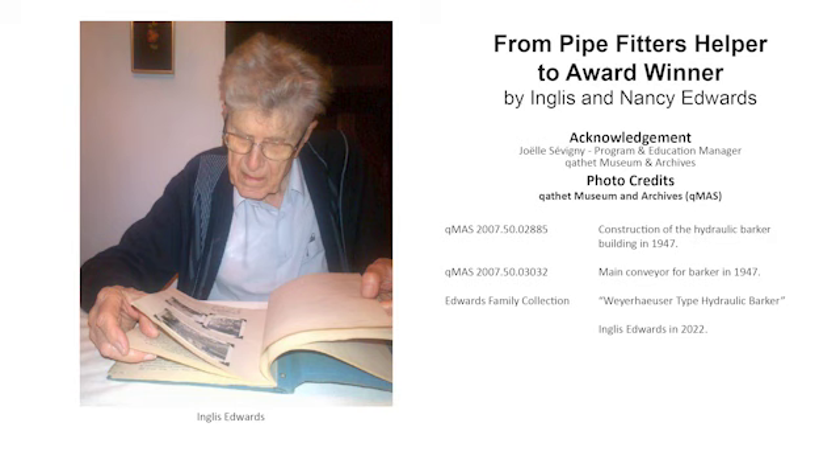Dad worked for Dominion Engineering for 20 years before moving on to work for a company in Windsor, Ontario that made conveyors. His summer work in Powell River remained a source of pride. Dad kept his original paper about the amazing barking machine and the books he won for his prize-winning paper long after he retired.